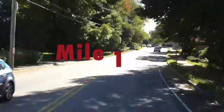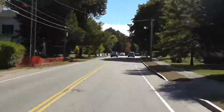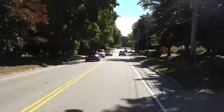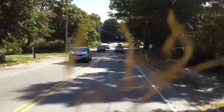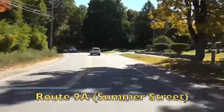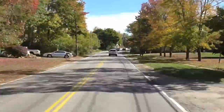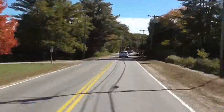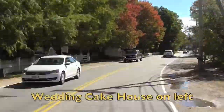As we cross through Mile 1, take a quick look at your watch and make sure you're not running too fast. Many times you can get caught up in the excitement of the event and run way too fast for the first mile. As we continue south on Route 9, just slightly rolling terrain through this section. Coming up on the left is the Wedding Cake House, built in 1852 — it's the most photographed house in the state of Maine.